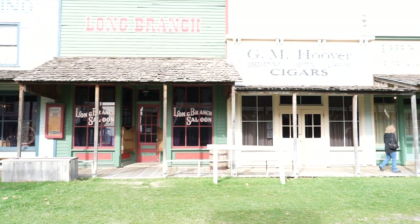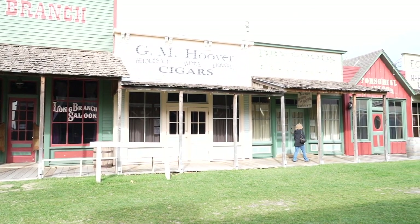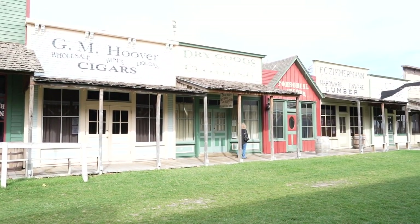They have the Union Church here, which was the first church in Dodge City. These buildings behind us actually operate so you can go inside — there are a few saloons, a general store, and an ice cream parlor. Some are closed for the season since we're here in November, but some are still open.